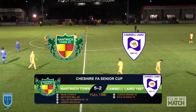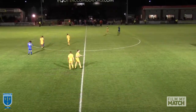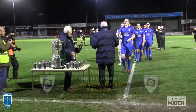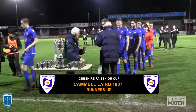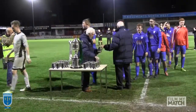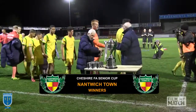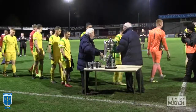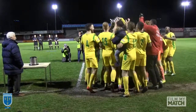We've had the final whistle. Nantwich Town put on a real display here tonight — 5-2 winners. Here come the runners-up to collect their tankards; they really deserve those. The winners here tonight, who played excellently and deserve to lift the trophy — Nantwich Town, winners of the Cheshire FA Senior Cup.